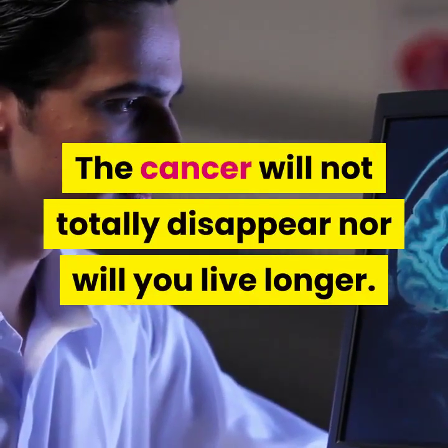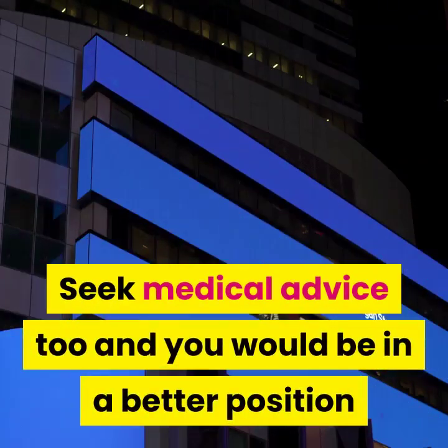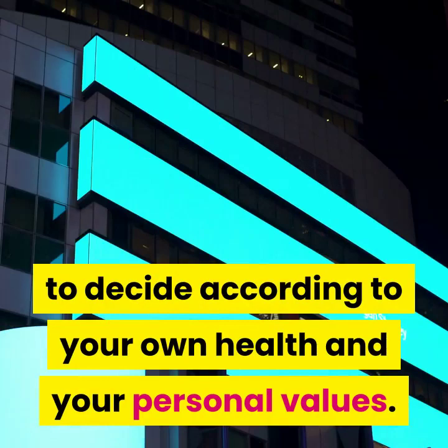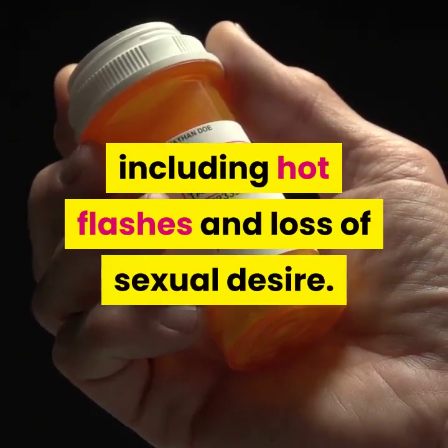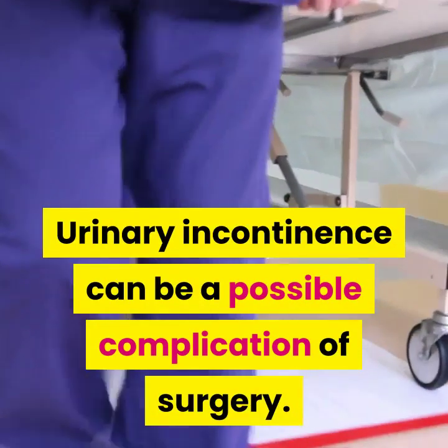The cancer will not totally disappear, nor will you live longer. Seek medical advice and you would be in a better position to decide according to your own health and personal values. Medications can have many side effects including hot flashes and loss of sexual desire. Urinary incontinence can be a possible complication of surgery.